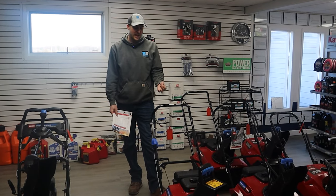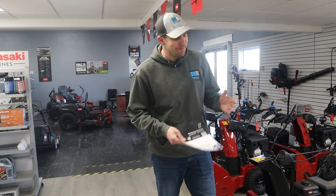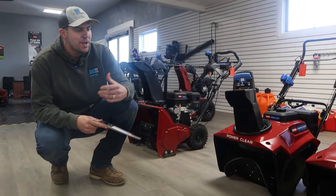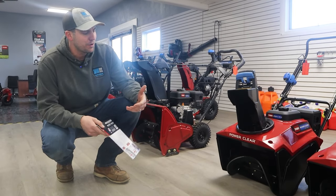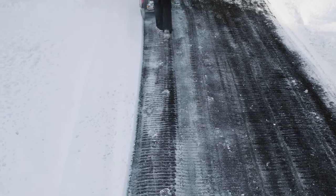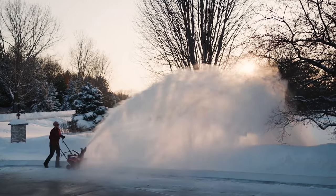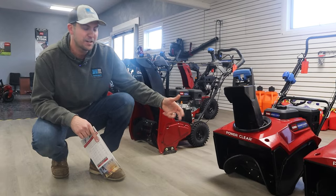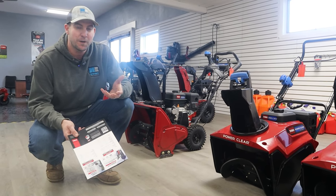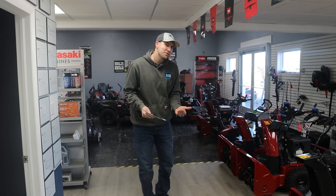Looking at the paddles here — this is a single-stage setup. A single stage is going to work really well on a hard surface. You're not going to want to use a single-stage snowblower when you've got gravel or dirt, because it's going to get right down to the surface. It cleans a hard surface really well, but if you have gravel, that's when you go to more of a two-stage setup.